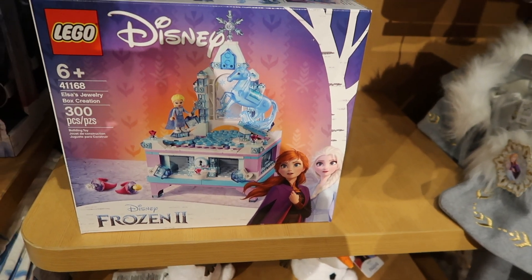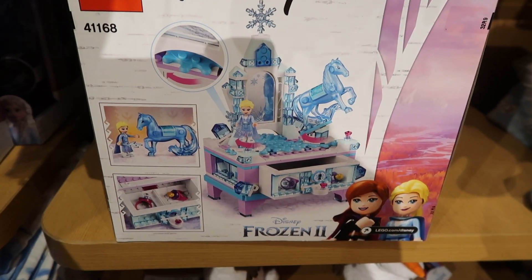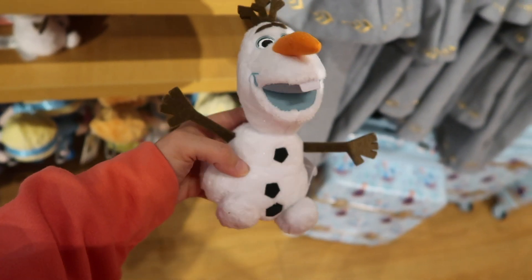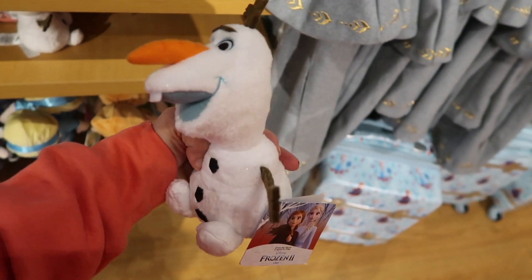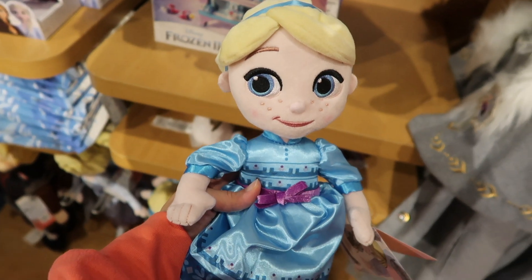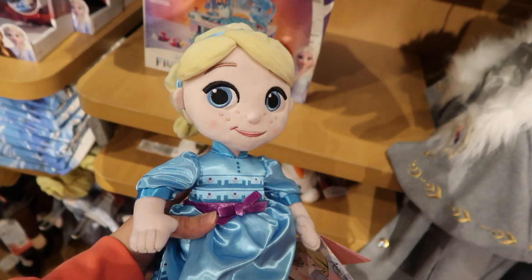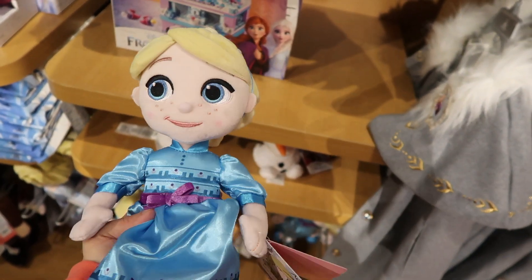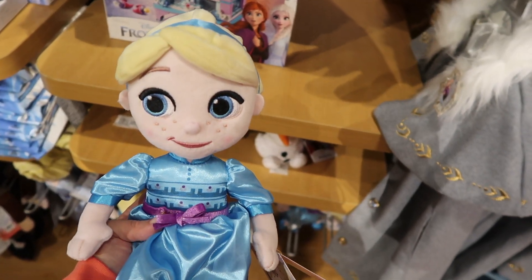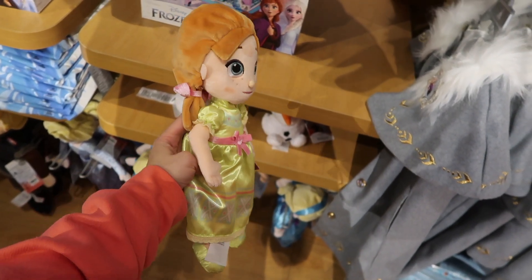Here is an Elsa jewelry box creation building set by Lego and it's $42.95. And this is an Olaf small plush and he's $11.95. Here is an Elsa small plush and she's $14.95. And here is an Anna small plush and she's $14.95 as well.